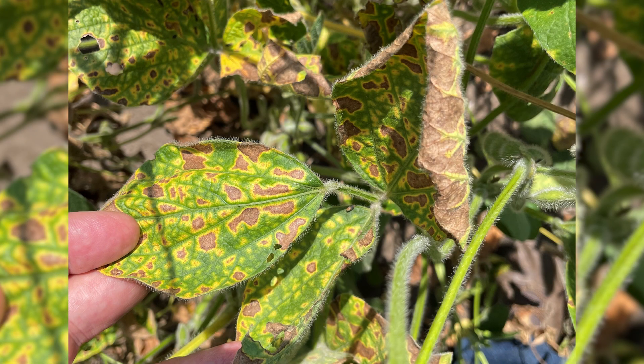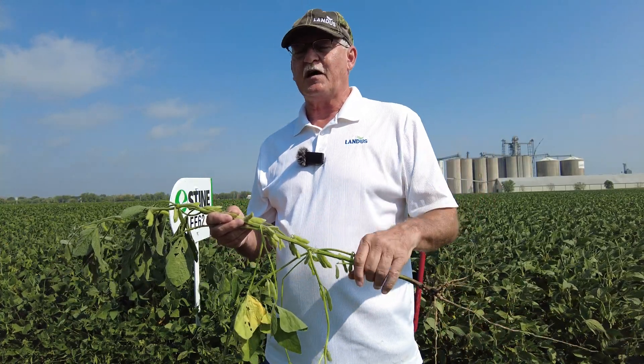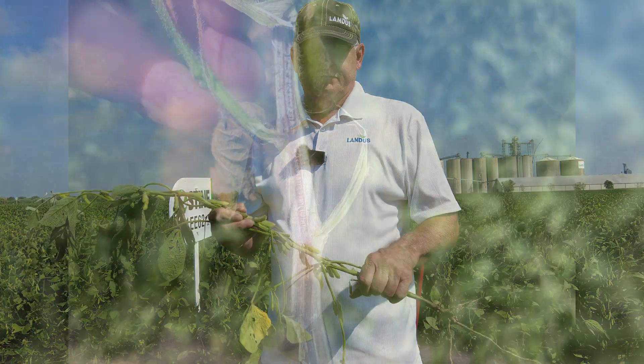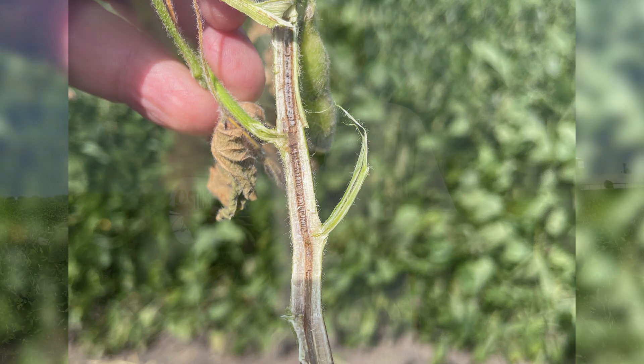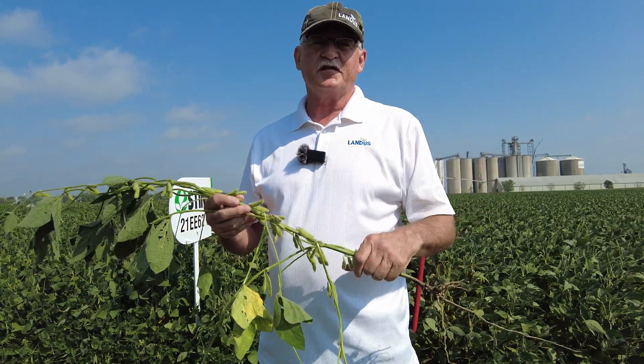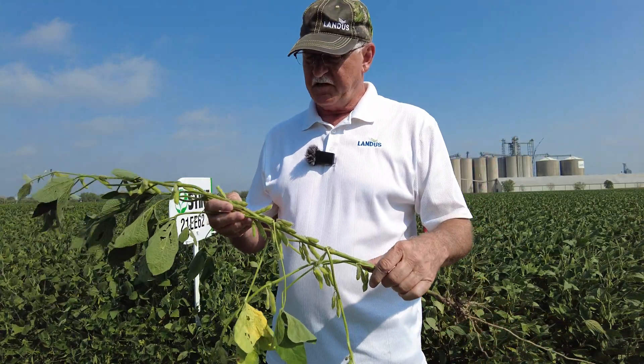Some other things we found: SDS and SCN sort of go hand in hand, because as we said, the cysts can open up points on the root system for SDS to come in and cause further challenges. We saw that combination yesterday. I also saw brown stem rot, and once that starts to occur, you've basically lost yield. The stress will just cause the plant to shut down even more rapidly — it's a race against time with some of these diseases to finish before the disease takes over.